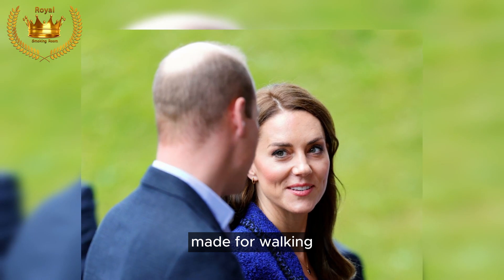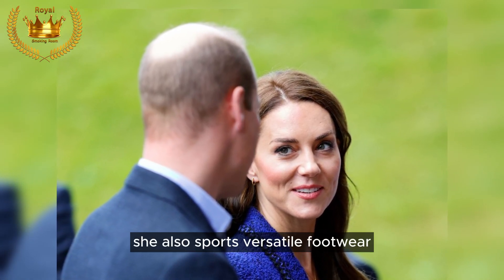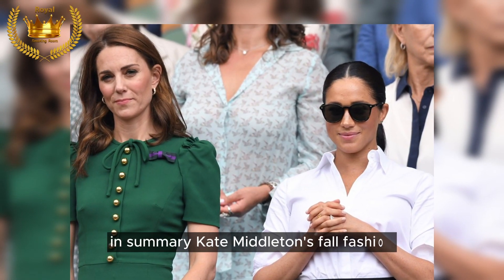Made for walking: Kate's fall wardrobe isn't limited to coats and blazers. She also sports versatile footwear like these stunning knee-high black boots.